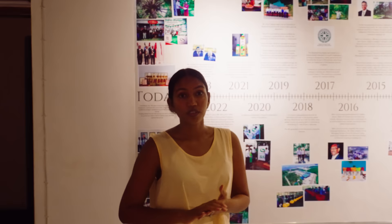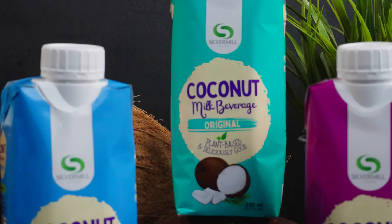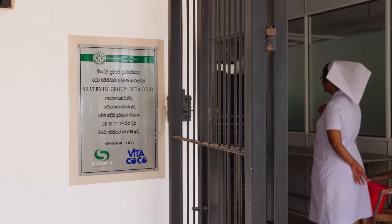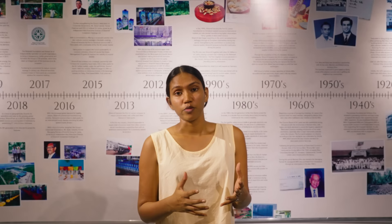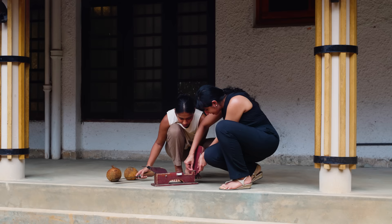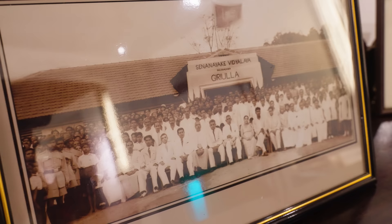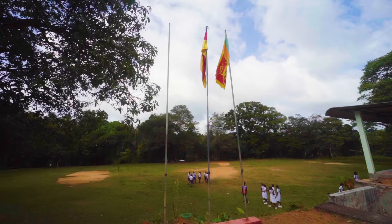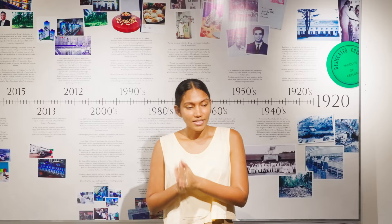Today has been an incredibly insightful day. We have learned so much about the coconut industry and it has been extremely encouraging to see the progress and innovations from this humble coconut, which is now a global superfood. Beyond the economic benefits, what we haven't been able to capture on camera is the meaningful impact it has had on so many people and stakeholders in this industry. It has been extremely inspiring to see the journey of Silver Mill over the past hundred years and how the values set by founder Anthony Silva have been passed down through generations and overflowed into the communities Silver Mill has become a part of.